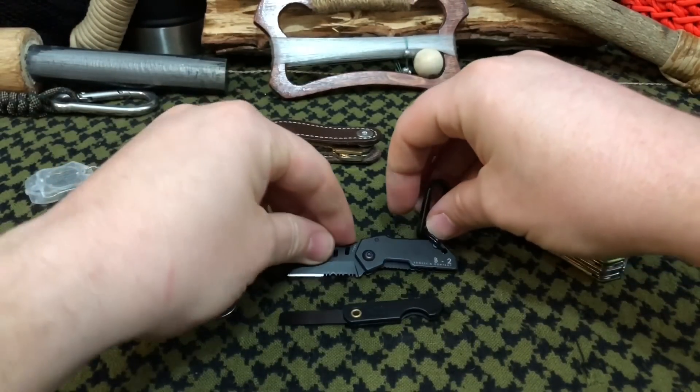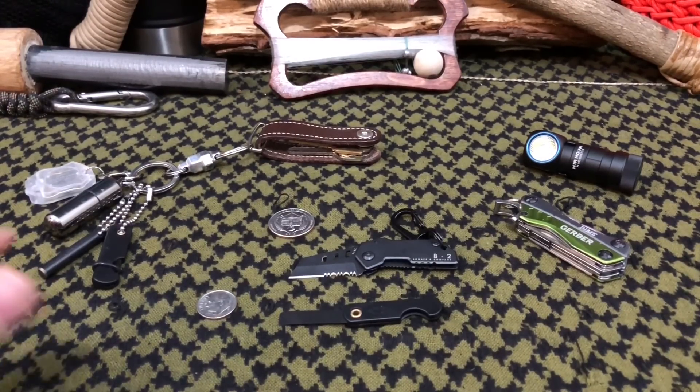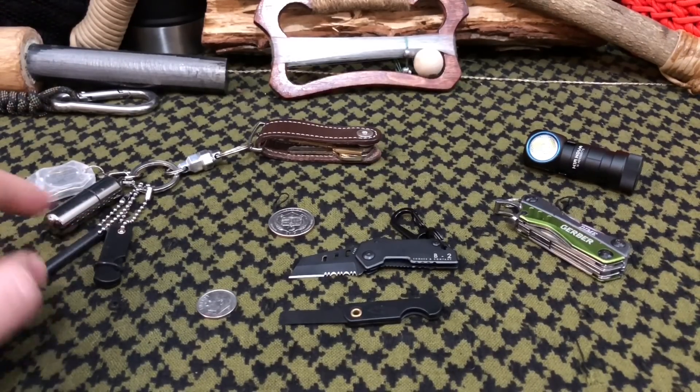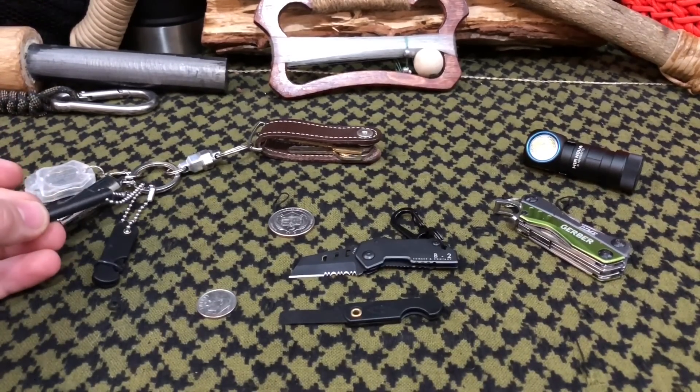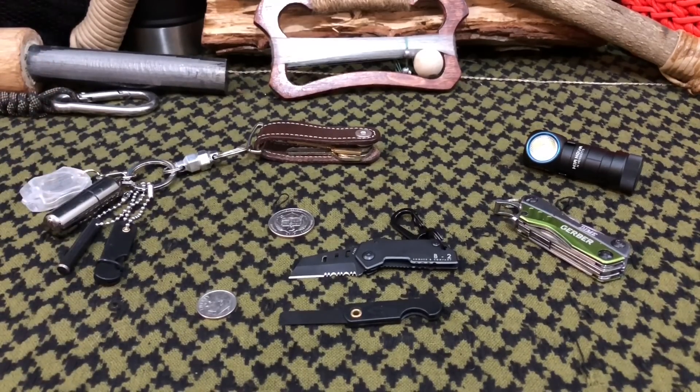Around the same time we were contacted by GoPreparedSurvival — you guys have seen them on our channel plenty of times — and they're coming out with their Micro Keychain EDC, which is this ceramic folding knife by Wazoo Survival Gear, a small keychain-size ferrocerium rod, and the Photon X Microlite. So with both of these knives basically starting to be the world's smallest folding knives, I was like, dude, we've got to pit them head to head.